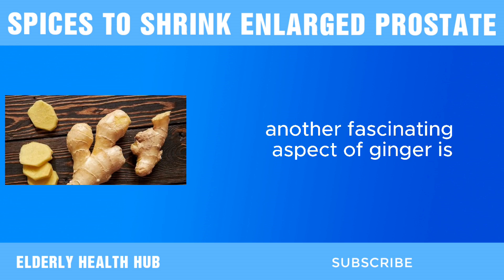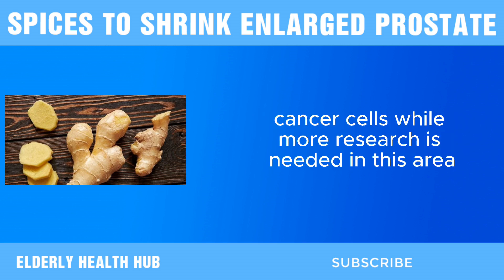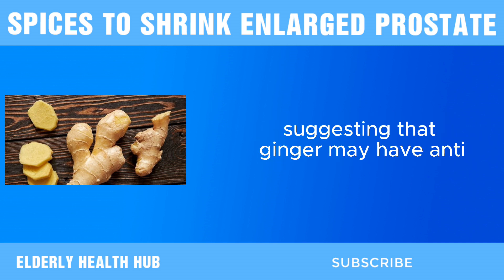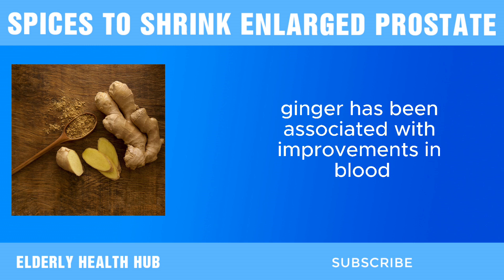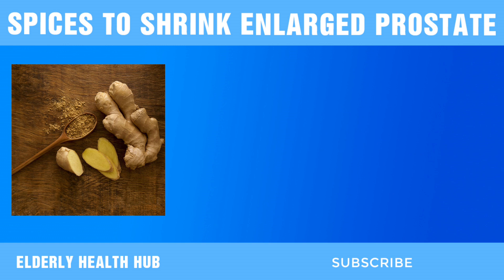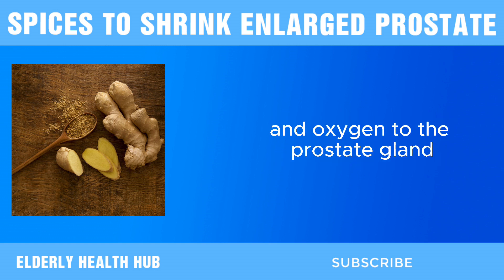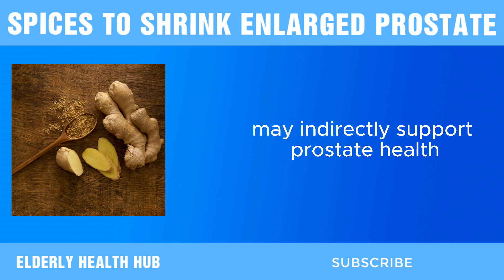Another fascinating aspect of ginger is its potential to inhibit the growth of prostate cancer cells. While more research is needed in this area, preliminary studies have shown promising results, suggesting that ginger may have anti-cancer properties beneficial for prostate health. Moreover, ginger has been associated with improvements in blood circulation and cardiovascular health. Good blood flow is essential for delivering nutrients and oxygen to the prostate gland, so incorporating ginger into your diet may indirectly support prostate health.